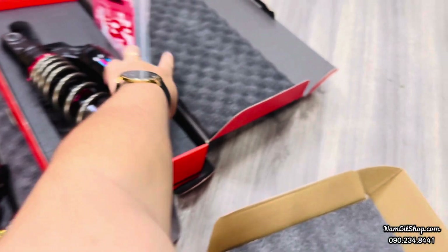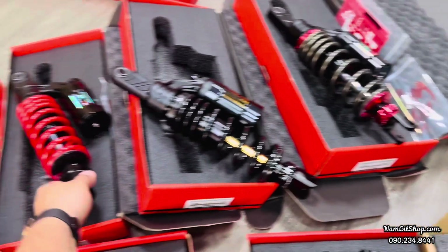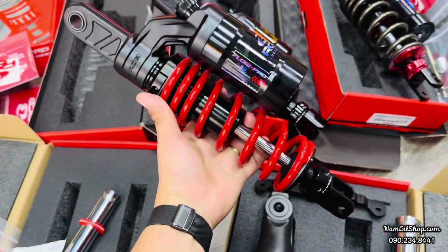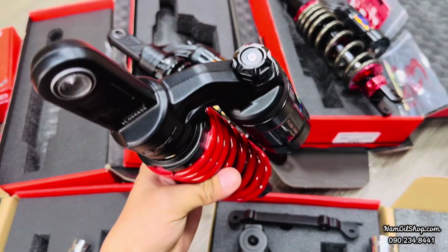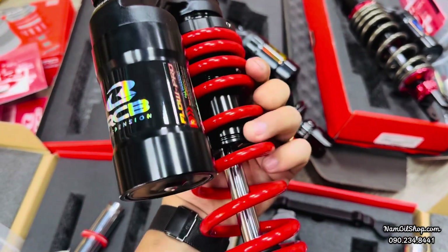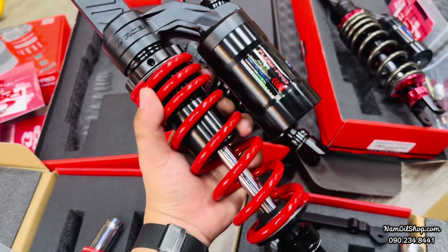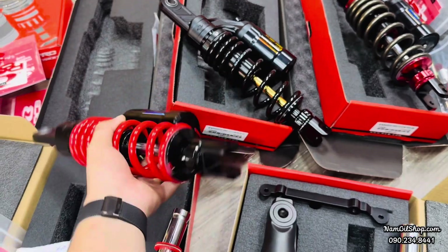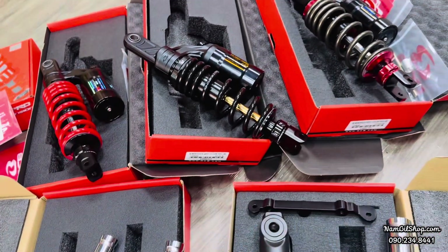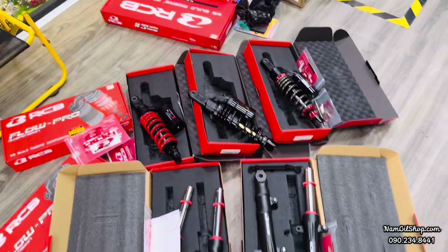Kèm theo đó sẽ có những cái phụ kiện bảo hành và những cái phần áp. Hai dòng xe có cây tăng chỉnh đi kèm. Cái cây màu đỏ ti trắng thì nó sẽ nam tính hơn. Cái mẫu cũ hơn thì có tăng chỉnh chân phục, bình dầu đầy đủ. Ti lớn hơn so với zin, có bình dầu và tăng chỉnh thật, chế độ bảo hành chính hãng của Racing Boy. Những cái cây này lên xe rất êm, rất đẹp.